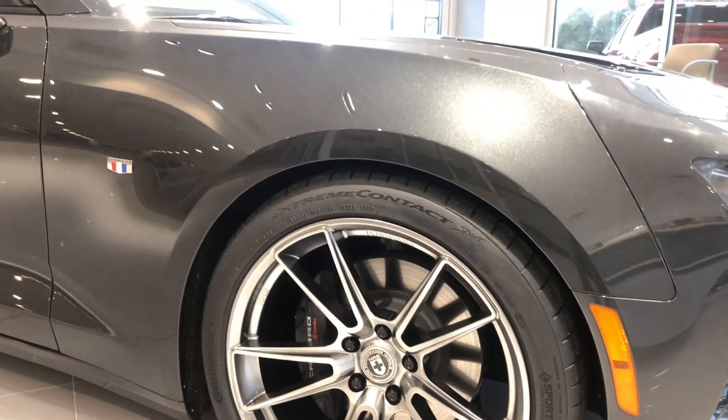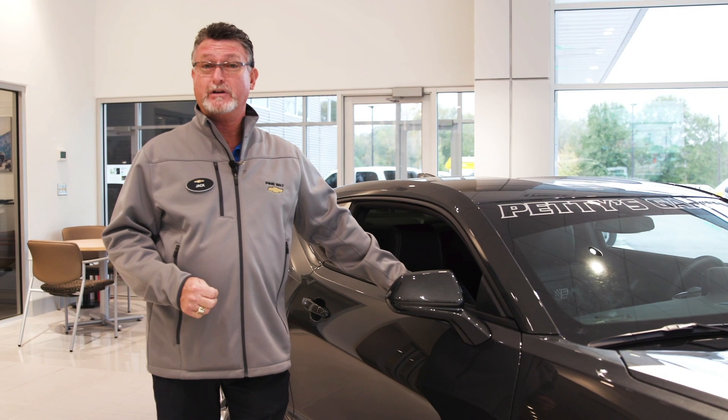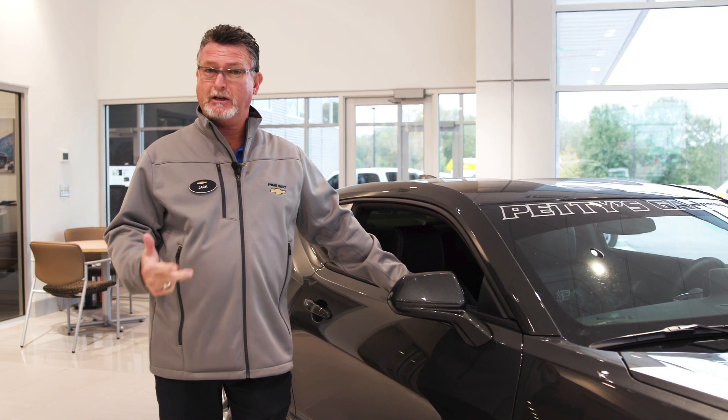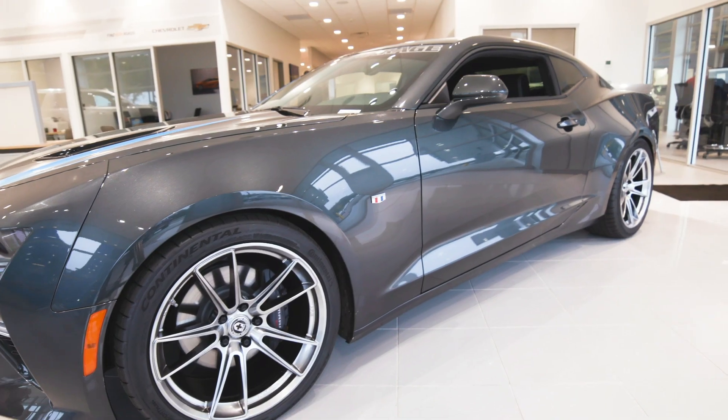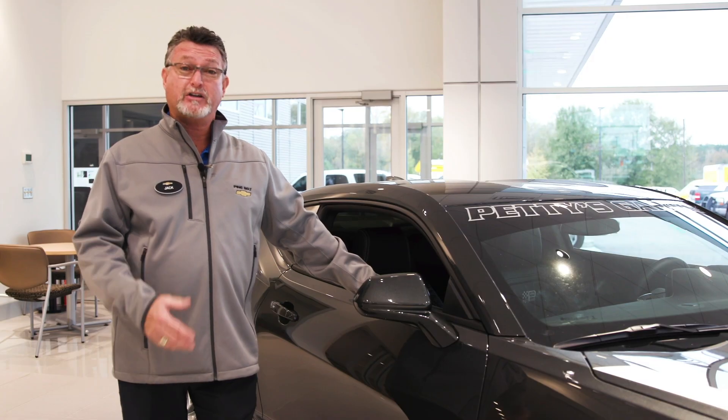This vehicle is very unique — unique to our area. We're the only dealer in three states — Mississippi, Alabama, and Louisiana — to carry this car. Very fortunate to have it here at Pine Belt Chevrolet in South Mississippi.